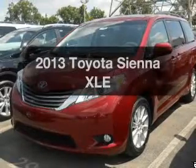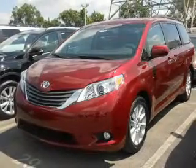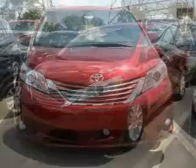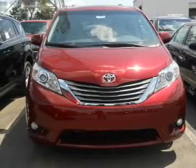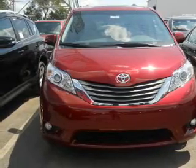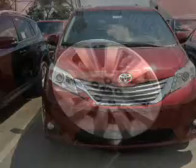Get noticed in this 2013 Toyota Sienna. Travel the roads in style and comfort in this great vehicle. The powertrain includes all-wheel drive with a reliable six-cylinder engine connected to a smooth-shifting six-speed automatic transmission.